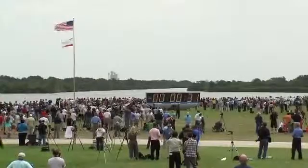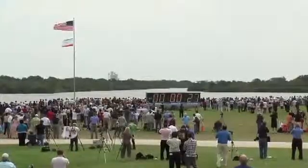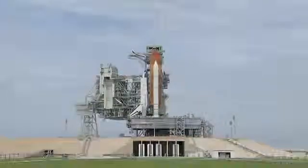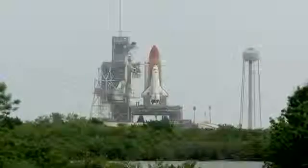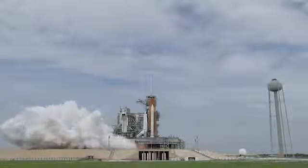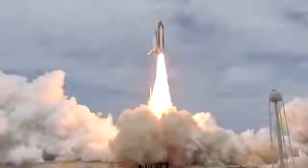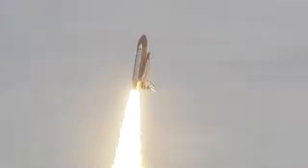3, 2, 1, mark. T-minus. Hand off to Atlantis as computers has occurred. It's AutoRocket booster nozzle steering check and work. Firing chain is armed. Go for main engine start. T-minus 10, 9, 8, 7, 6. All three engines up and burning. 2, 1, 0, and liftoff — the final liftoff of Atlantis on the shoulders of the Space Shuttle. America will continue the dream. Roger roll, Atlantis.